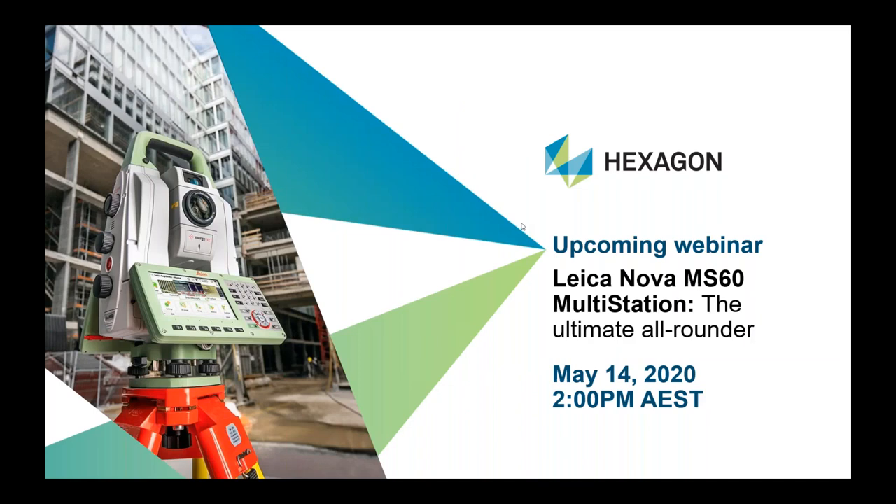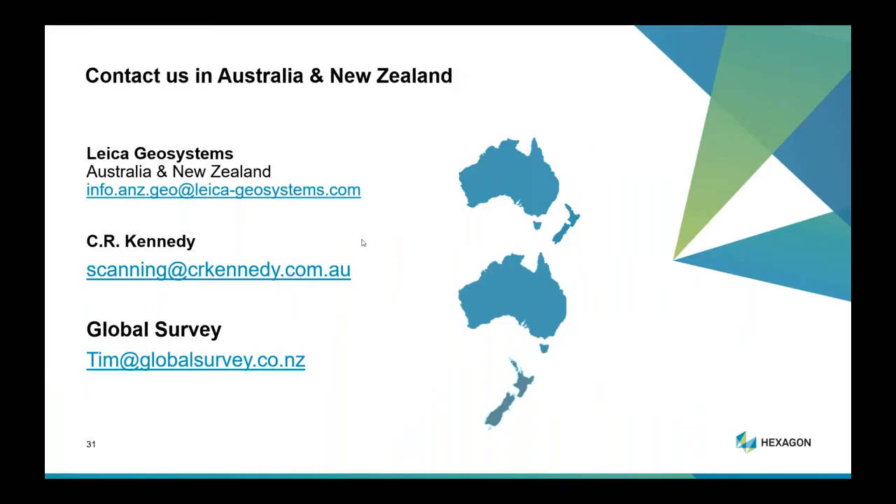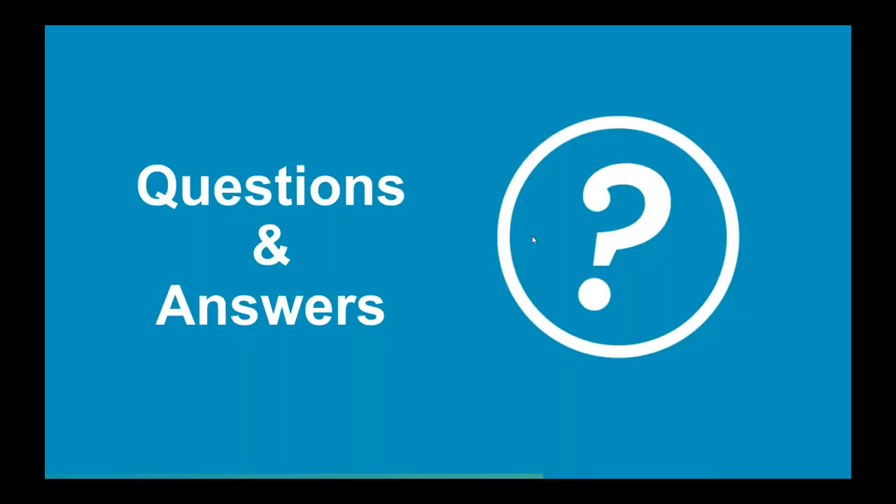While presenters gather questions, we have an upcoming webinar on May 14th looking at the MS60 and its most recent features — we'll advertise this on social media. If you need to get in touch with anyone in Australia and New Zealand, you can contact Leica Geosystems, our partner CR Kennedy, and Global Survey. We'll now hand it over to our presenters to go through the questions received today.